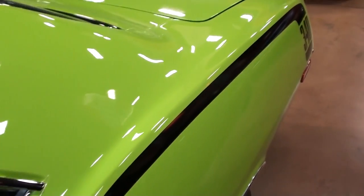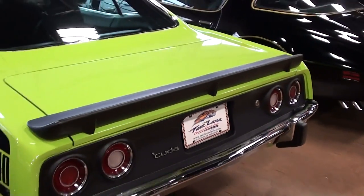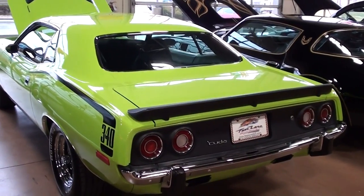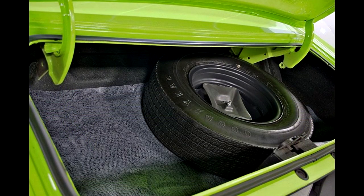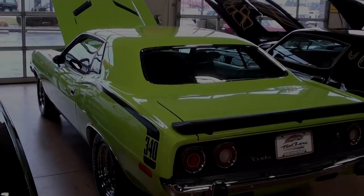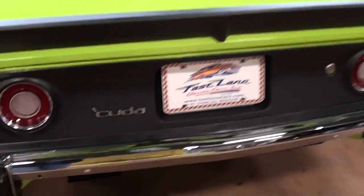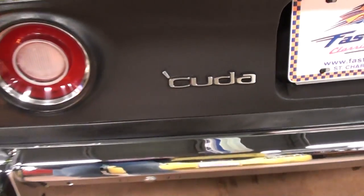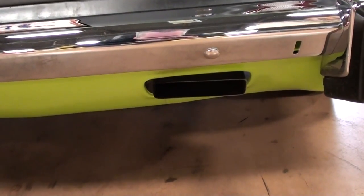You may have noticed this one has the hockey stripe decals here and the 340 badging as well. Out back you've got that little ducktail spoiler — just a really nice body design on these. You can see they have the four tail lights out back and another Cuda badge out back as well. Nice chrome bumper, and then you have the dual exhaust that exits right through that valance panel there.